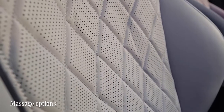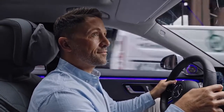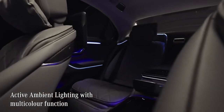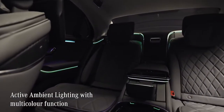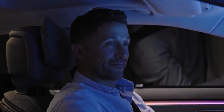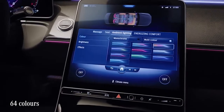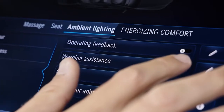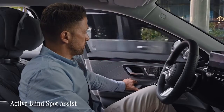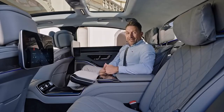The S-Class also offers a range of climate functions and massage options for all seats, keeping you more alert during long drives. The active ambient lighting is a real technological leap — the ambient light strip now features a spectacular multi-color function. The lights not only match your mood but also support the driving assistance system visually, for example blinking red to warn you when you open the door and a car or cyclist is approaching from behind.